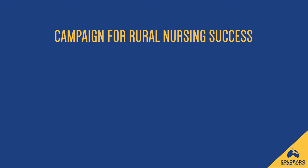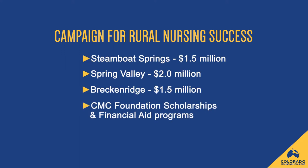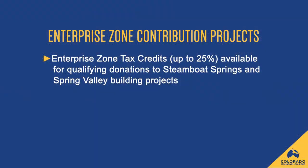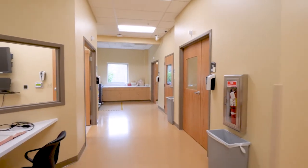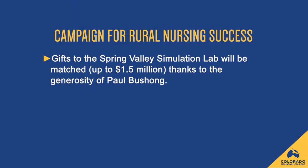Your gift to the Rural Nursing Success Fund will help CMC fund new simulation labs at the Steamboat Springs, Spring Valley, and Breckenridge campuses and provide critical scholarship and financial support for students. The Steamboat Springs and Spring Valley Simulation Lab projects are designated as Enterprise Zone Contribution Projects by the Colorado Office of Economic Development. Donations to these projects by Colorado taxpayers are eligible for a 25% tax credit. Naming opportunities at all of our nursing campuses are available for contributions over $15,000. In addition, donations to the Spring Valley Simulation Lab will be matched by Carbondale resident Paul Bouchong, doubling the impact of your gift.